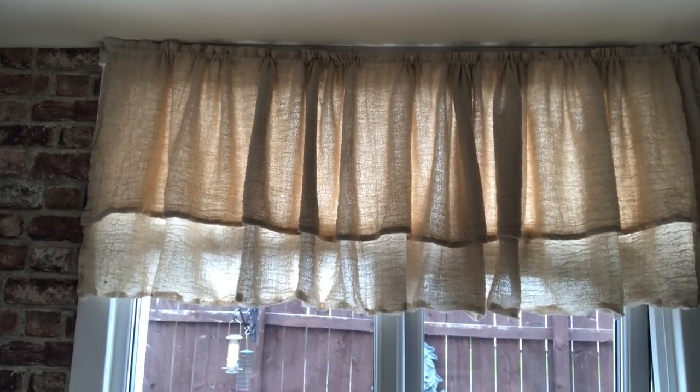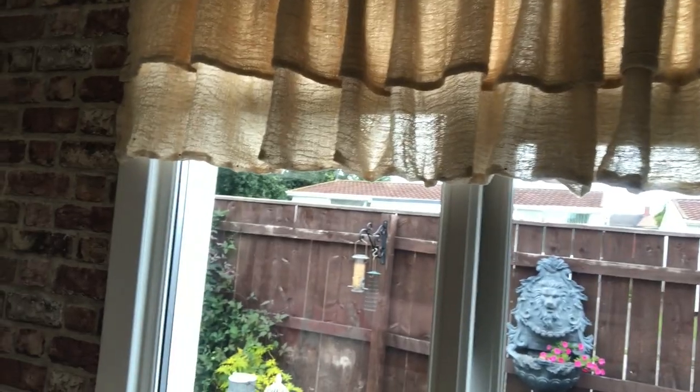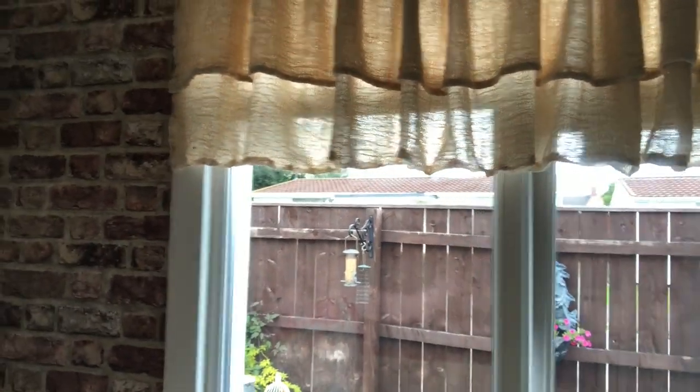So I managed to get the first curtain frill up that I made from the dust sheets and I really love how they are looking. I like the fact that they're all wrinkly and rustic, and I love that colour as well — it's like a caramel shade which is just perfect to go with the brick wallpaper.